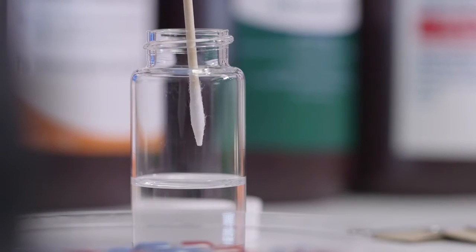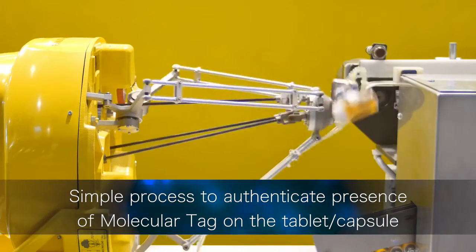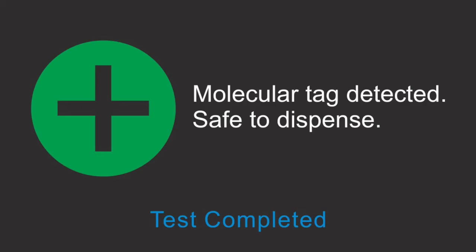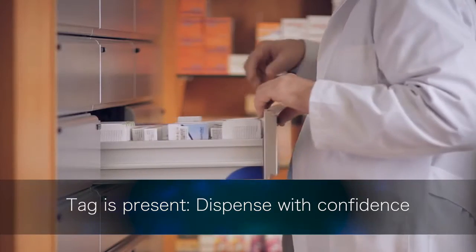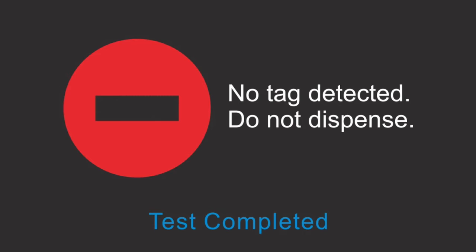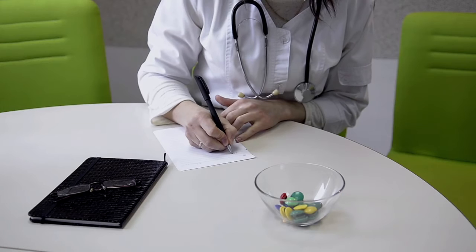This simple authentication process screens for the presence of a unique molecular tag that was applied at the point of manufacture. If the tag is detected, the pharmacist can dispense with confidence, knowing that the medicine is real and safe. If the tag is not found, the medicine is counterfeit and will not be dispensed to the patient.